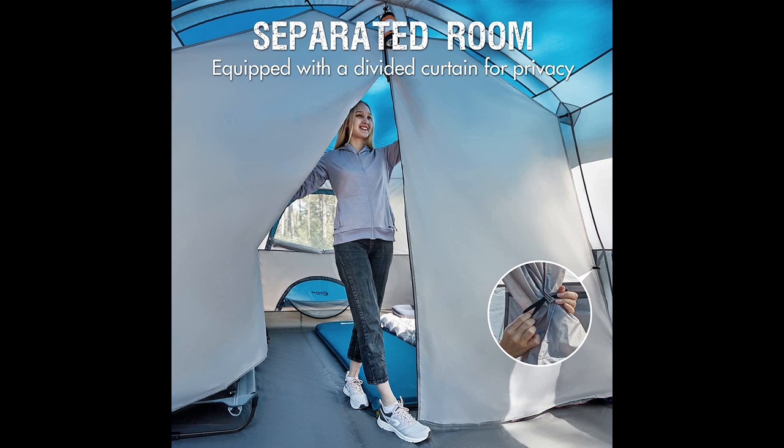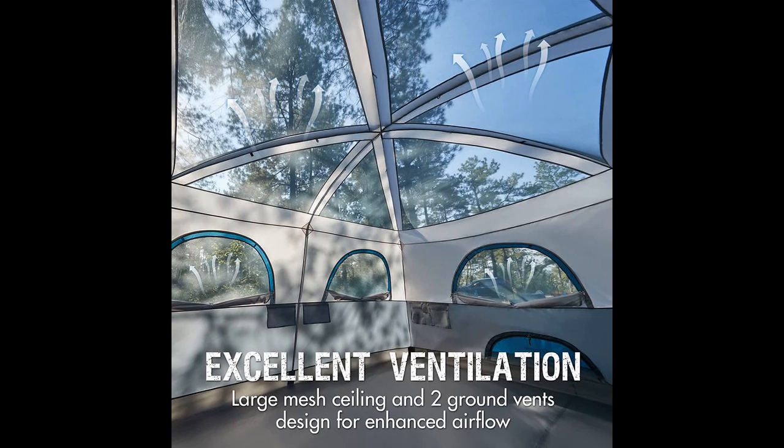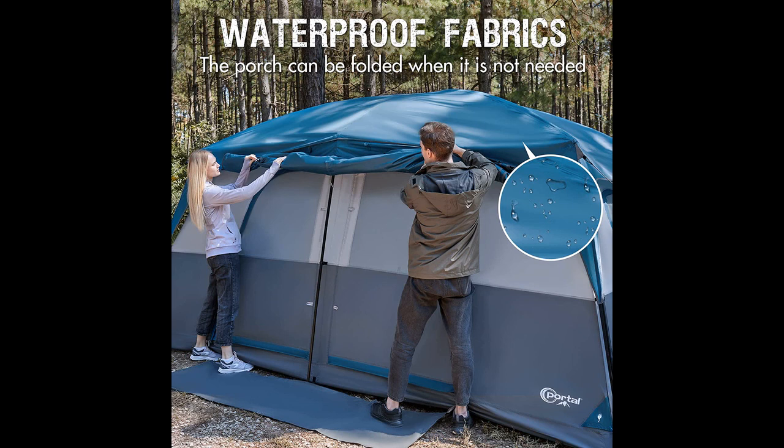The room divider is a useful feature for added privacy, and the tent's rainproof qualities, including the waterproof bottom, are highly regarded. Users express excitement and anticipation for future camping trips with this tent. The overall manufacturing quality, material selection, and sturdiness of the tent receive positive remarks.